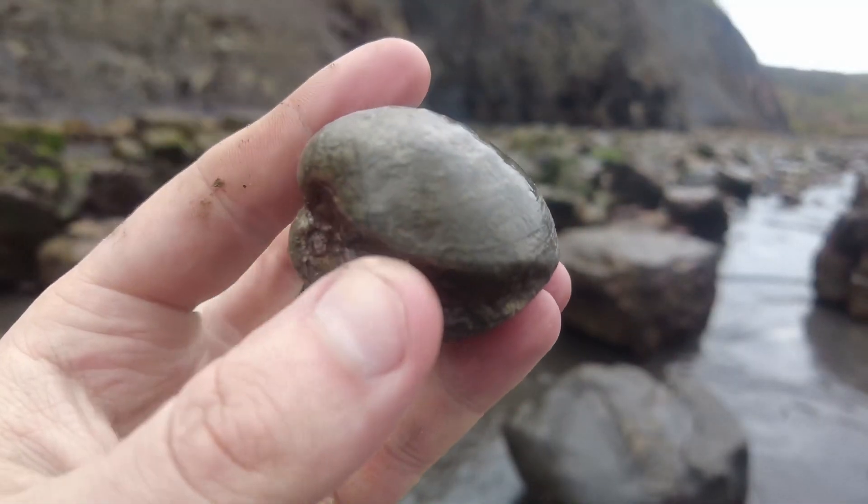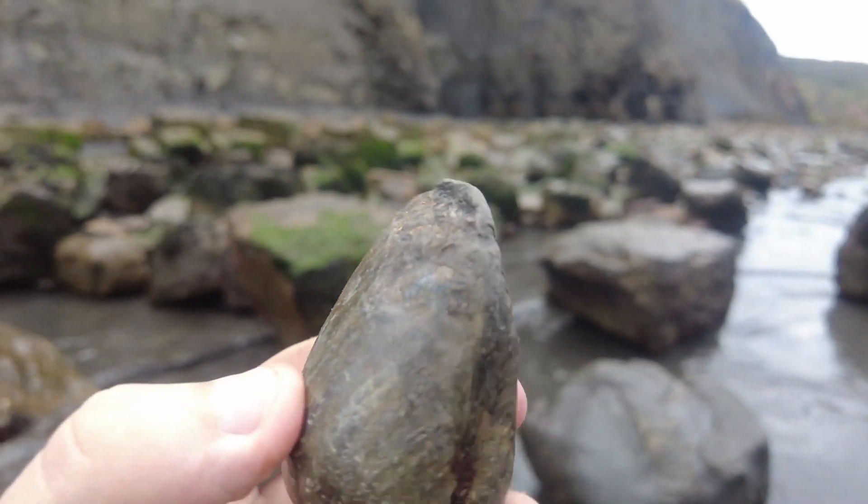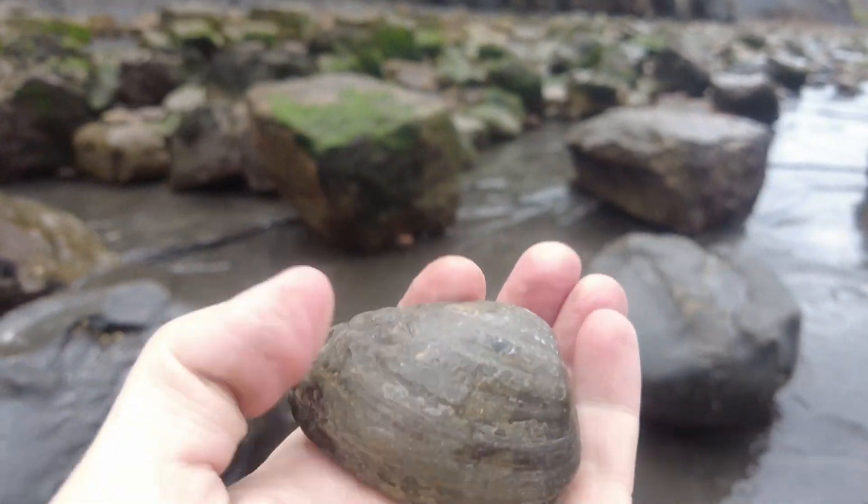A beautiful example here — a complete bivalve shell. Absolutely amazing. Nice chunky example.